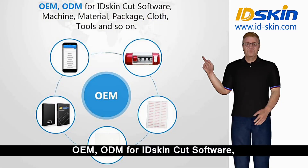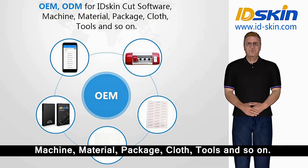OEM and ODM available for IDSkin cut software, machine, material, package, cloth, tools and so on.